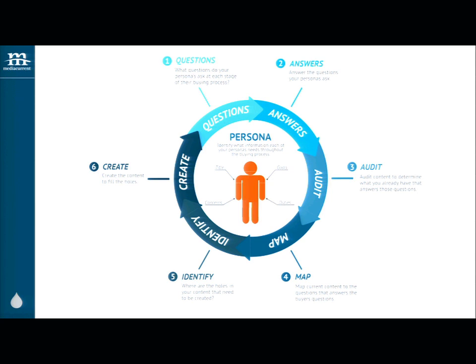Audit your website — see what's missing in your content. Another word for that is a gap analysis: you take the questions you have, your current content, and figure out what's missing so you know what you need to be talking about. Then map and identify those gaps.